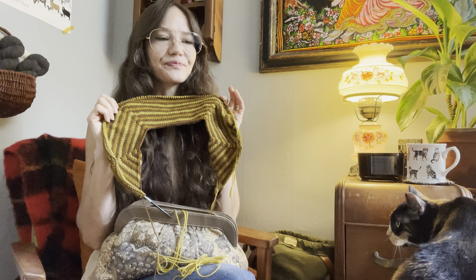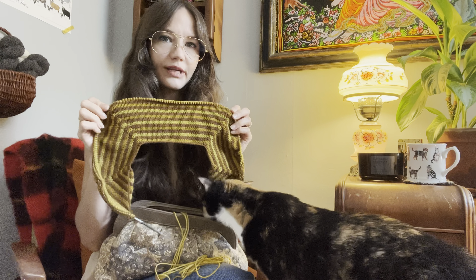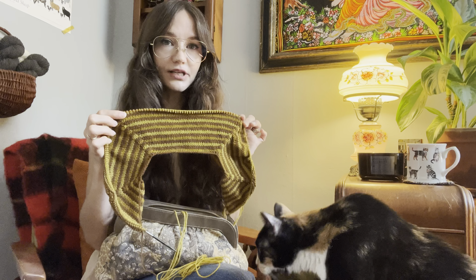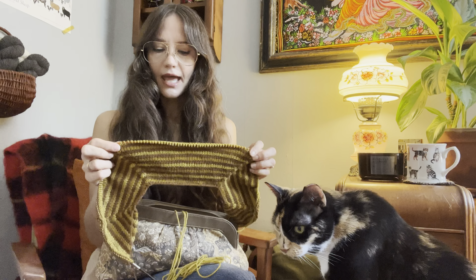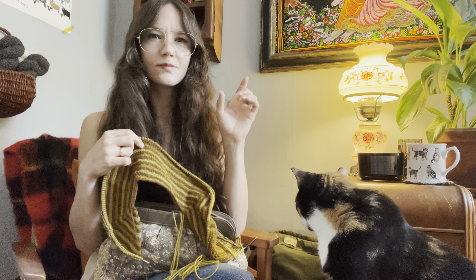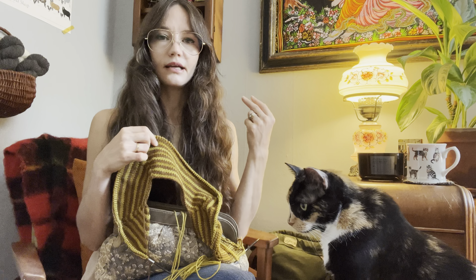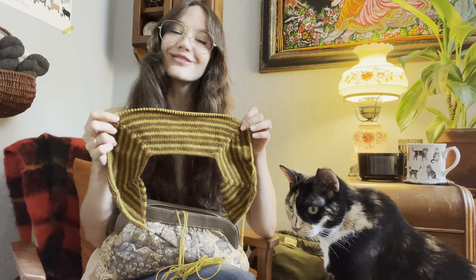I purchased eight 50-gram skeins of Brooklyn Tweed's Arbor yarn. It's a DK weight worsted-spun yarn — a three-ply construction made with Targhee wool, completely manufactured and grown in the United States. They're even specific about which state the wool is sourced, spun, dyed, and distributed, which I think is really cool and gives some transparency to the production of their yarns.